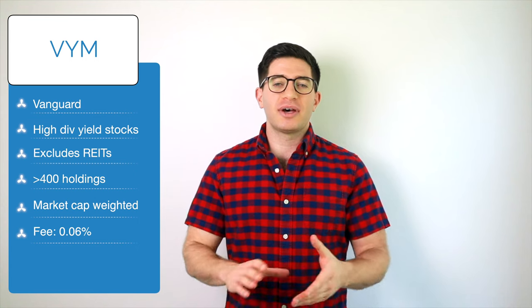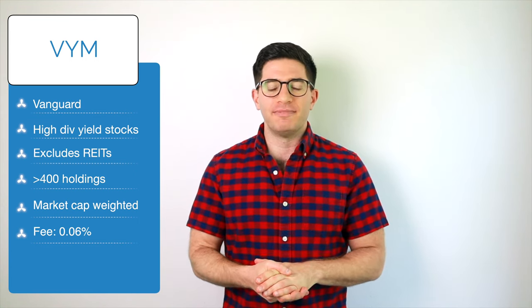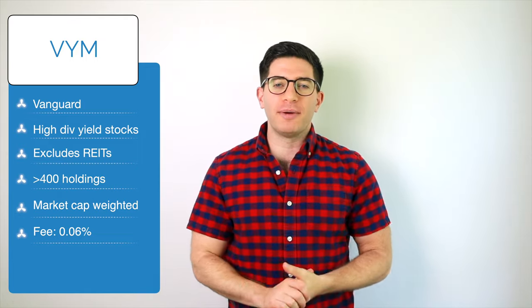VYM is the Vanguard High Dividend Yield ETF. It seeks to track the FTSE High Dividend Yield Index. Its selection methodology is pretty simple, albeit a little more complex than SPYD. VYM ranks stocks by 12-month forecasted dividend yield, excludes REITs, selects the top half, and then weights them by market cap.